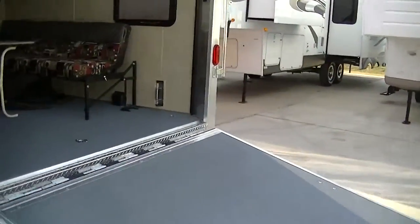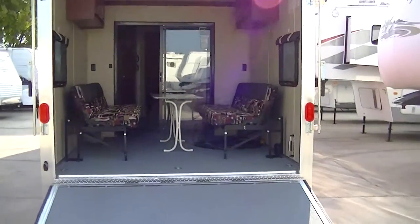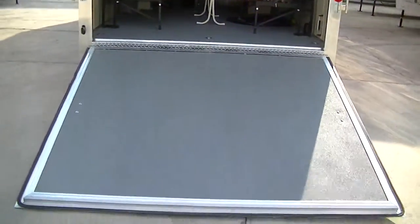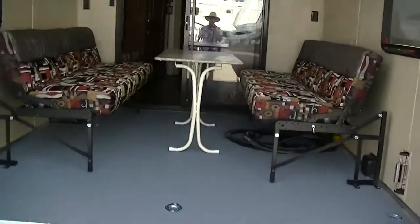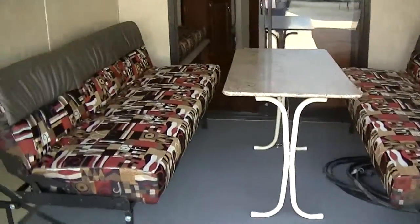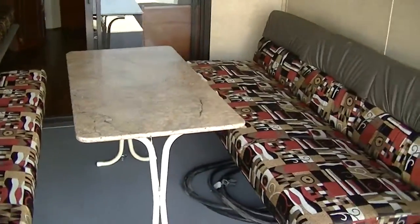I've got it configured for the outside dining option in the cargo area. There's a nice big ramp door for loading those toys. Nothing like dining in your own screened-in room — there's a retractable screen door so you can dine in style.